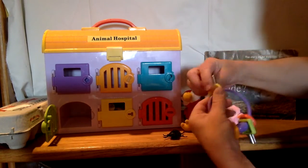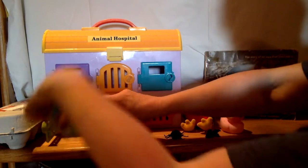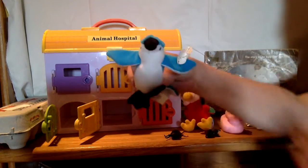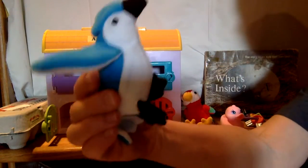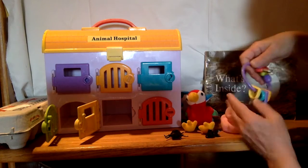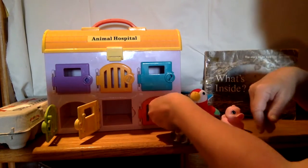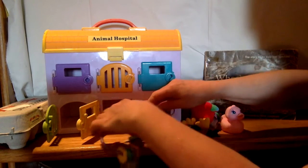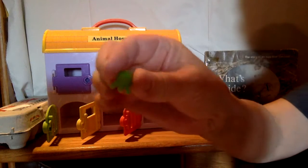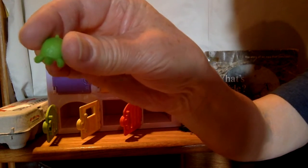And behind the yellow door — it's a blue bird! Blue jay! Blue jays lay eggs. Two kinds of birds. And one last door — the pink door. What is this? It's a little turtle. Turtles lay eggs.